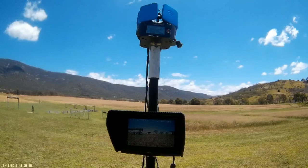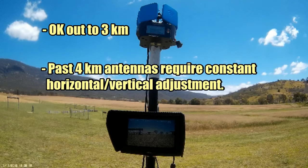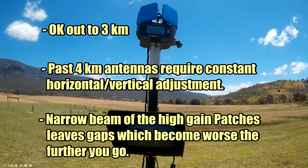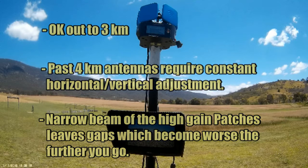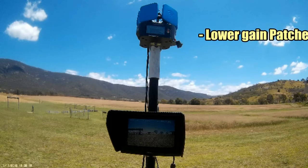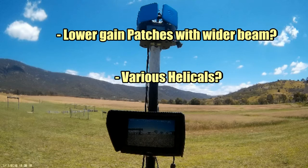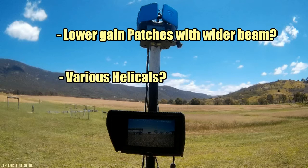I must admit I'm a bit disappointed with the Overlord. It seems to be okay out to about 3 kilometres, but past that it just drives me crazy fiddling with the antennas to keep a decent picture. I suspect it's because of the high gain of the patch antennas — the beams don't actually overlap, so there are gaps in the coverage, and the further out you go the worse those gaps become. I could try lower gain patches, or try using the antennas I've already got: a 12-turn and a 7-turn helical.